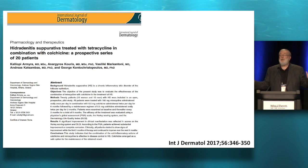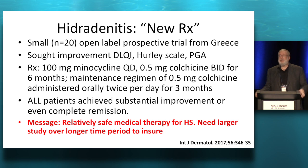Hidradenitis — a new approach. There's no panacea here. Adalimumab (Humira) is approved for hidradenitis but it doesn't work on everything. This is a new medical method — a small 20-patient open-label study from Greece: 100 milligrams of minocycline combined with half a milligram of colchicine twice a day over a six-month period. Every single patient either went into remission or obtained substantial improvement. I'm waiting for my next hidradenitis patient — they're getting this. Their maintenance was with colchicine, not minocycline. An interesting and provocative study.